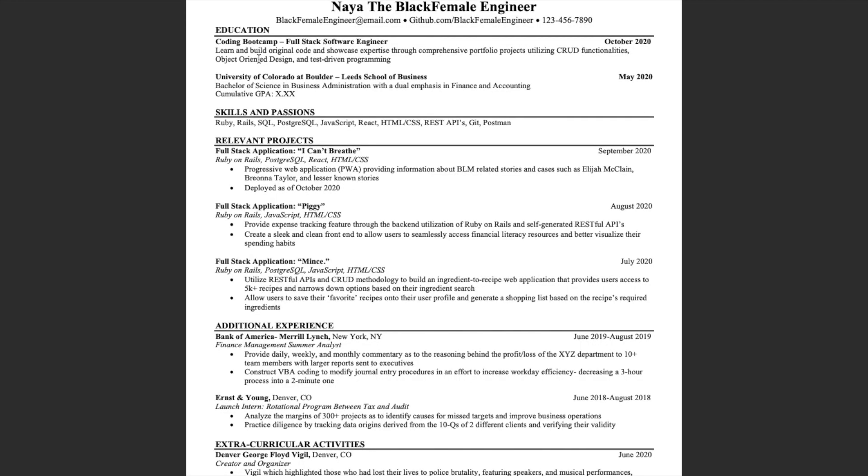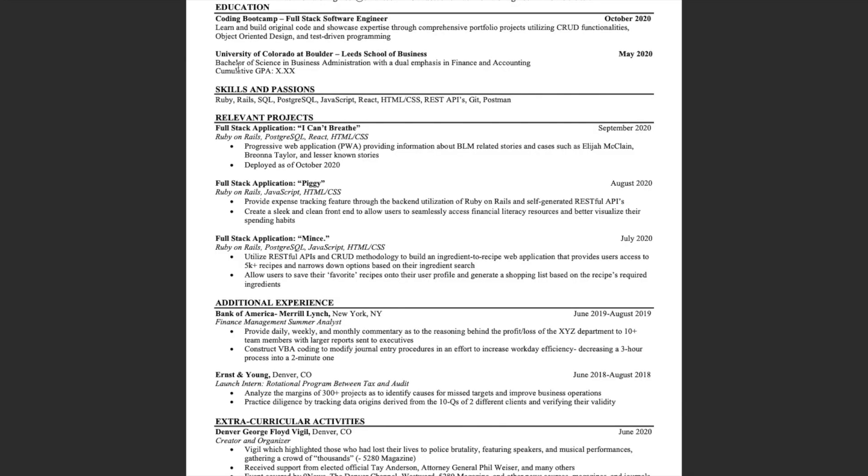For the coding boot camp, I put the actual name and accompanied it with a short blurb about the main goals and focus of the program. This blurb might differ depending on your program — whether it was cybersecurity, data science, or full-stack engineering. Right after that, we have my university degree.